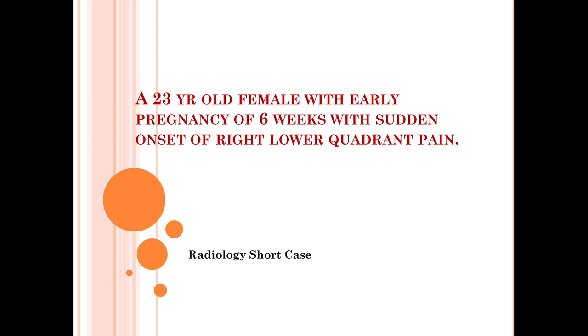Hi everyone, welcome back to Radiology Short Cases. Today we have a 23-year-old female with early pregnancy of six weeks who presented with sudden onset of right lower quadrant pain.